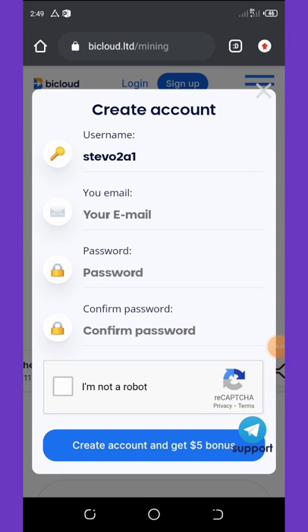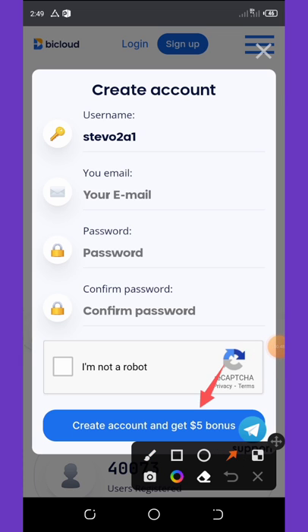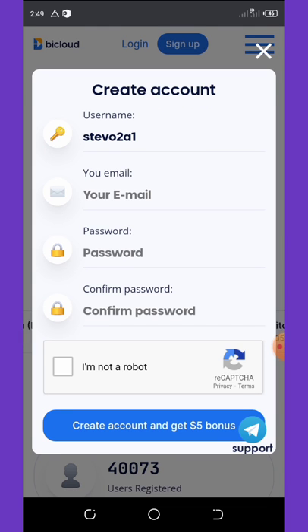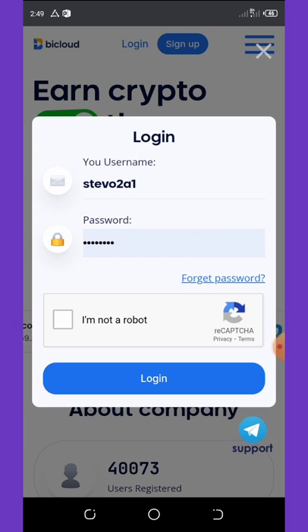All you need to do is click on the sign up button, and once you hit sign up it will bring up a page where you need to fill out your information — your username, email, password, confirm your password — and then verify you are not a robot. Once you do that, click 'I'm not a robot,' then click create account and get your five dollar bonus.